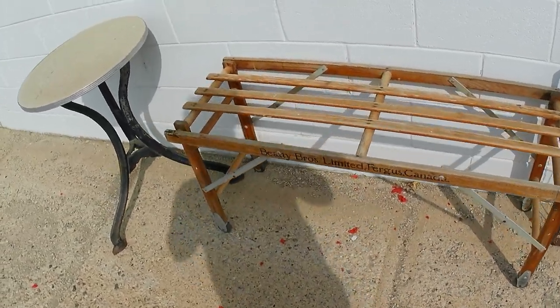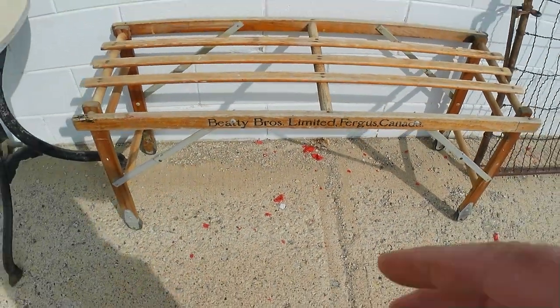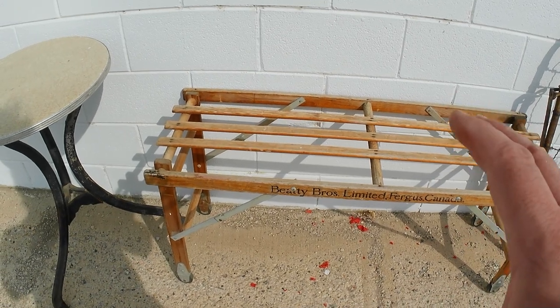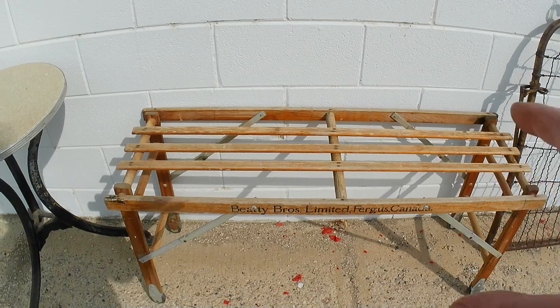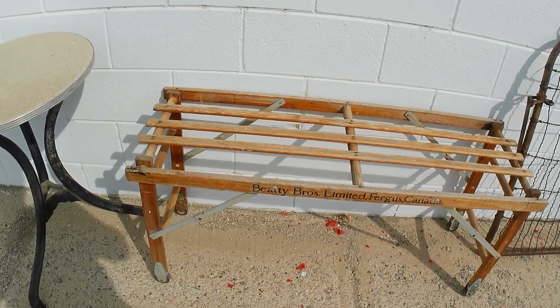First of all, got this washtub stand — a BD Brothers Limited stand, kind of a folding thing, great as a coffee table. Paid a little more than I normally do for these — paid $25. Can get maybe $65 tops out of it.